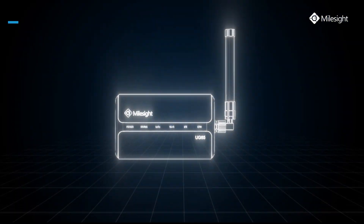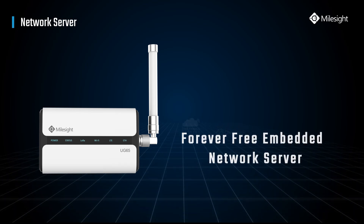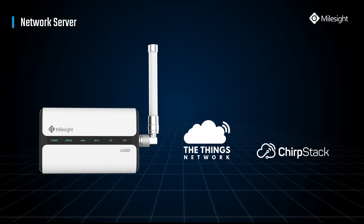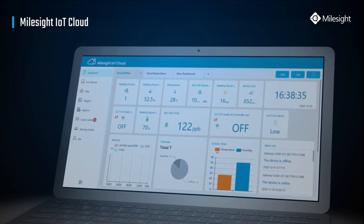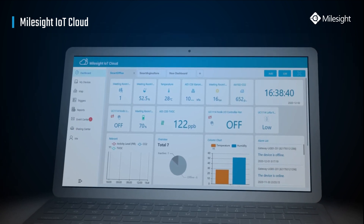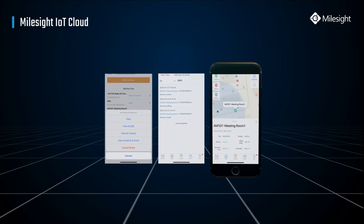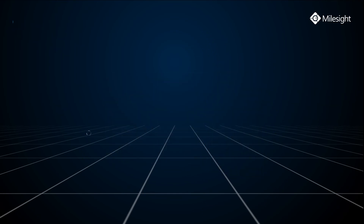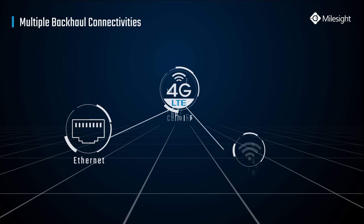UG65 has a built-in network server and is also compatible with multiple network server platforms like TTN and ChirpStack. UG65 is fully working with Milesight IoT Cloud for easy deployment, management, and configuration on PC or mobile phone. Stay connected via Ethernet, cellular, and Wi-Fi.